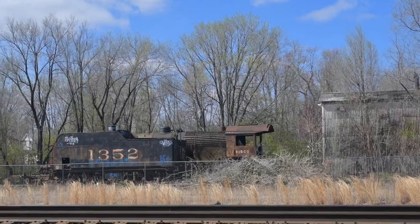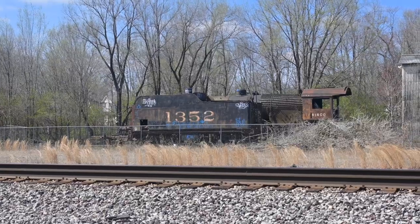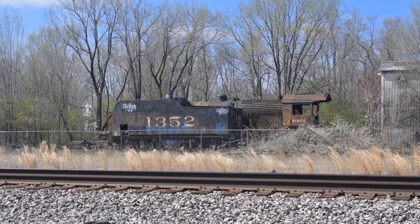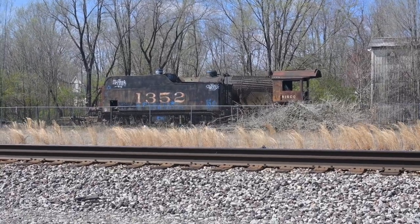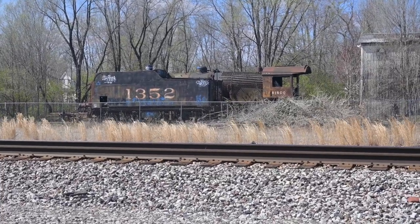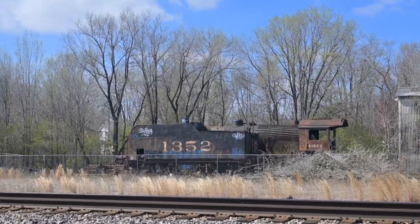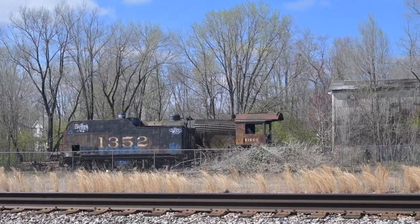It was just purchased by the Connecticut Valley Railroad Company this past fall, which also operates as the Essex Steam Train and Riverboat Company. This was an Alco built in 1912. It's a 2-8-2 steam locomotive, and it's Frisco number 1352. You can see the tender there with the big bold letters on the side of it.